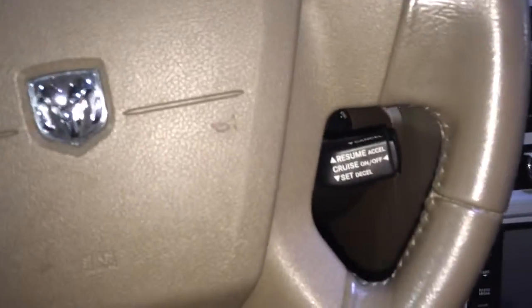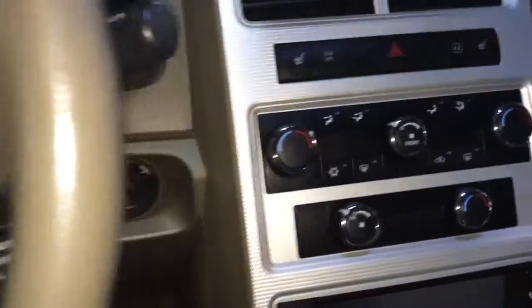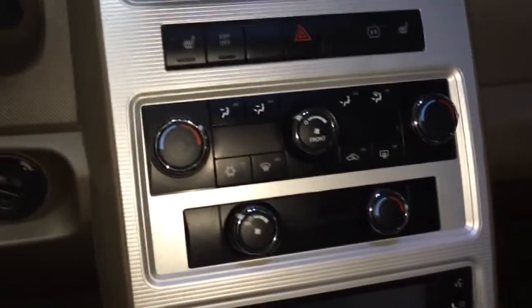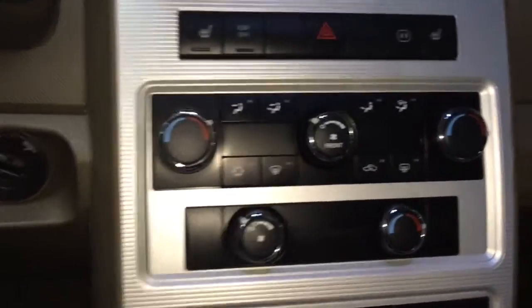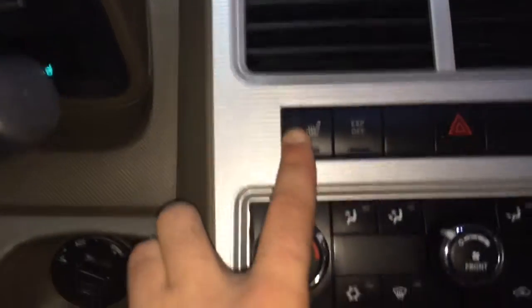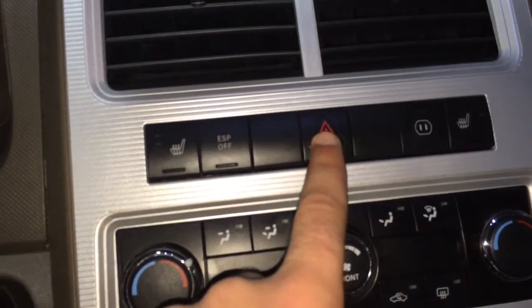Right here we have our cruise control, and then we have our triple climate control, which means that the driver, passenger, and rear seats can all have different temperatures at the same time. We also have our driver's heated seats, our traction control, and our four ways right here.